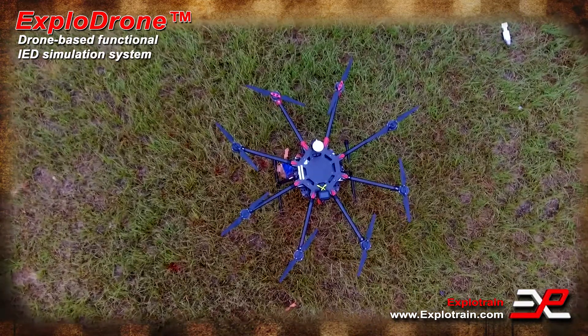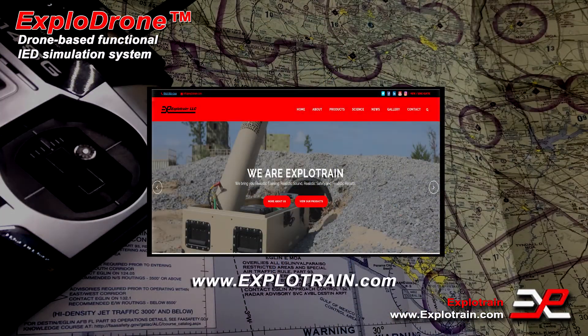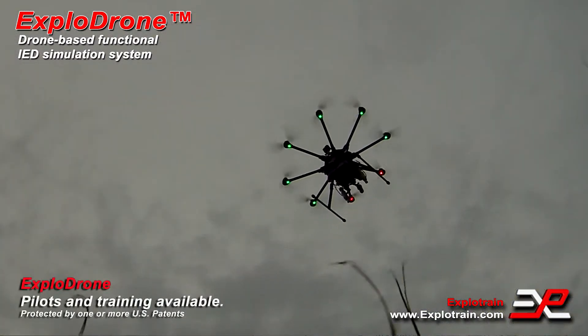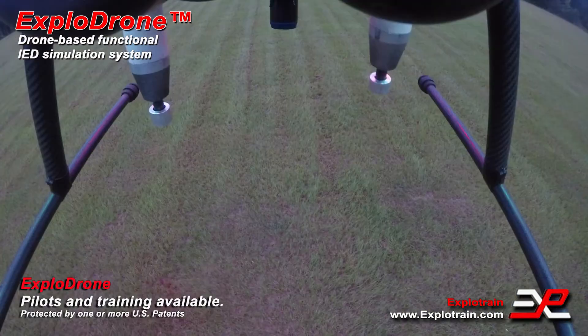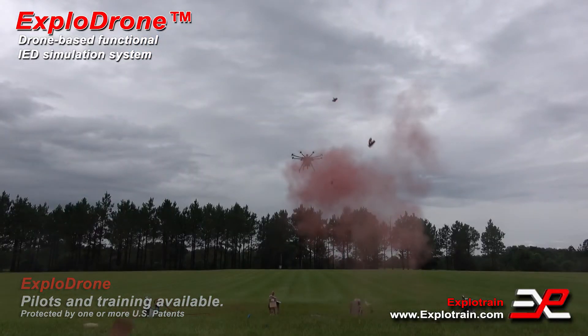ExploDrone. For more information, contact ExploTrain or visit www.explotrain.com. Reliable. Realistic training. Realistic sound. Realistic safety. Realistic results.